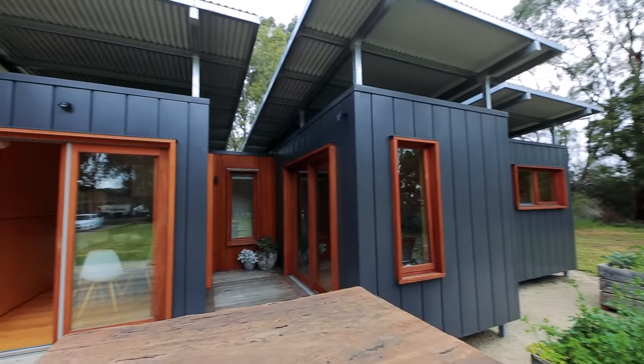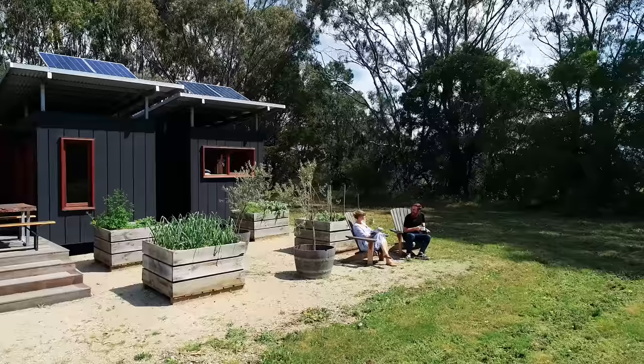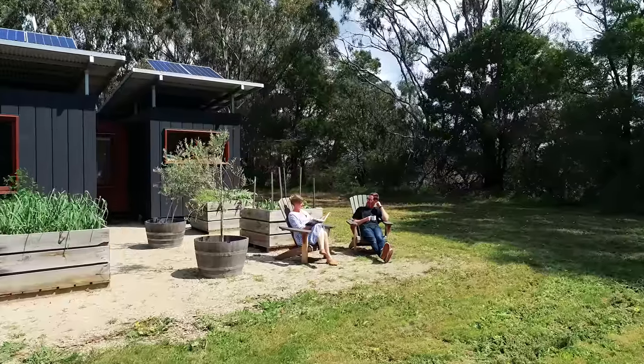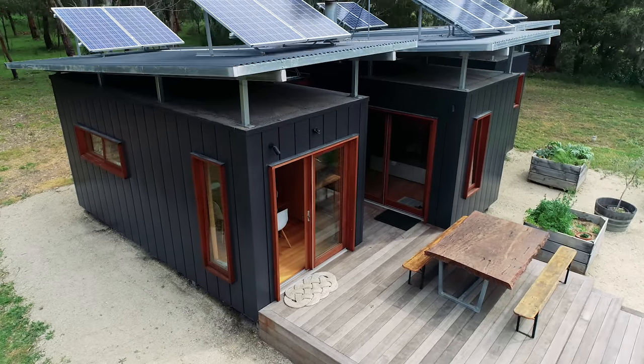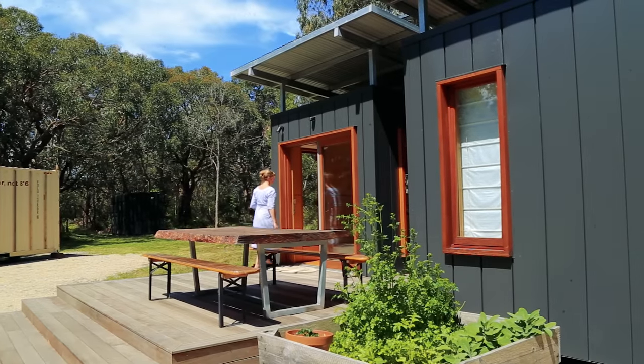We didn't need a big home and the shipping containers were already available to us, so we built to our needs. We also wanted to keep a low debt level so we can continue the lifestyle we like — lots of holidays and going overseas, with Rich being English and having family over there. After travelling to Europe for a cousin's wedding, we really re-evaluated what was needed in a home and decided to go down the untraditional route.